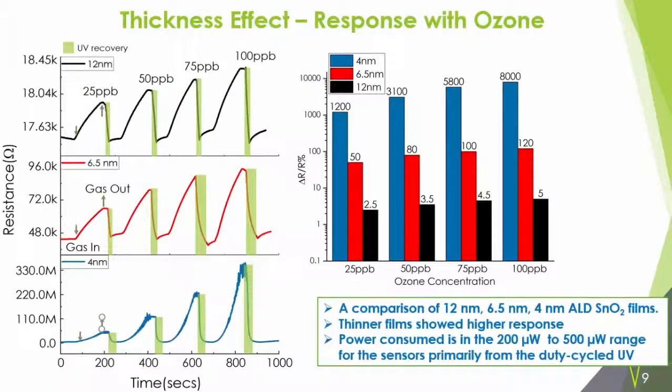We deposited and fabricated the sensor and saw these results. As we reduce the thickness, the response of the sensor increases, and we see a very good signal-to-noise ratio. At the relevant concentration range of 75 ppb, the 4 nm sensor is at least 50 times more responsive than the 6.5 nm sensor, and at least 100 times more responsive than the 12 nm sensor. This shows the thickness effect in play — depositing the film around the Debye length range amplifies the signal. Also, when the signal is amplified, you no longer need to operate the sensor at very high temperature; all these measurements were taken at room temperature, cutting down on power.